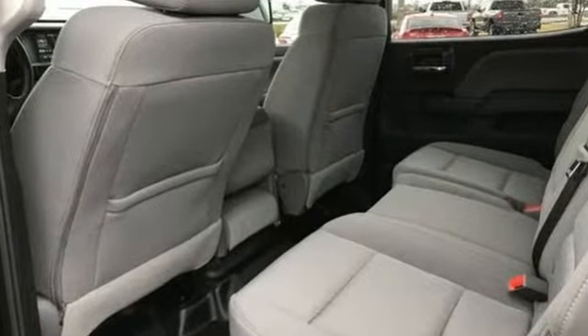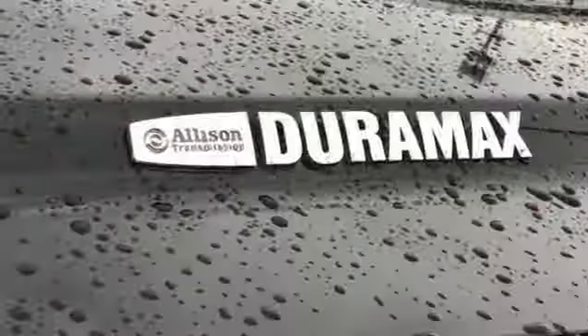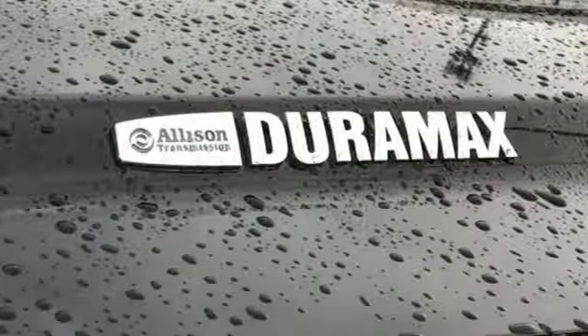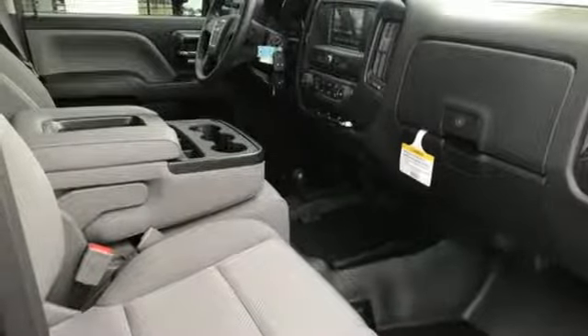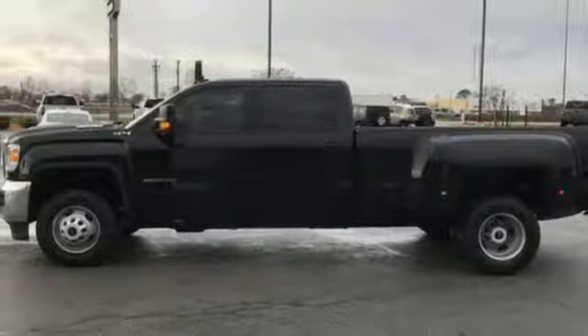Streaming audio, power heated mirrors, manual tilting steering column, auto dimming rear view mirror, Wi-Fi hotspot, air conditioning, automatic transmission, trailer brake controller, gas pressurized shocks, and intercooled turbo V8 engine.